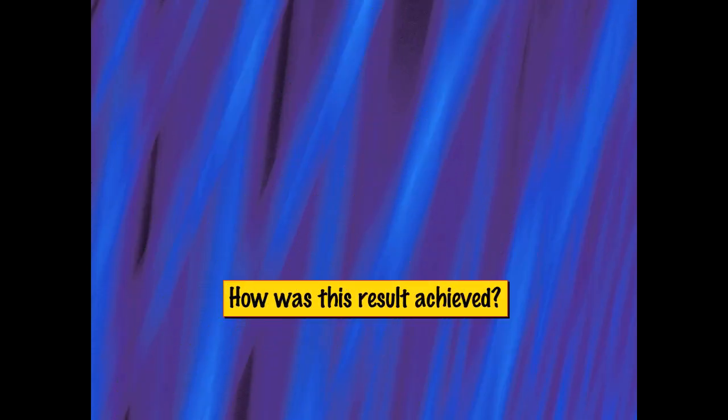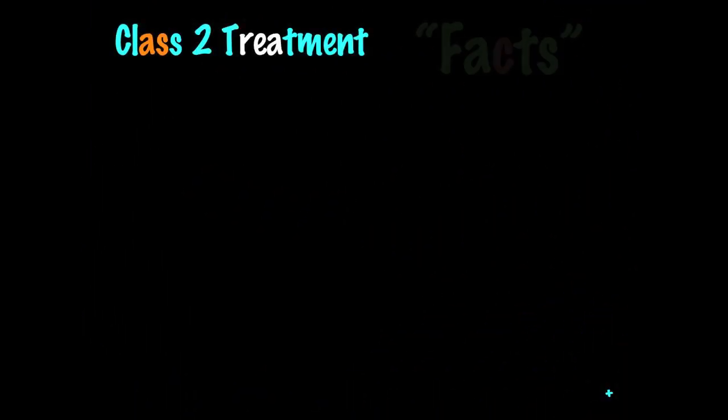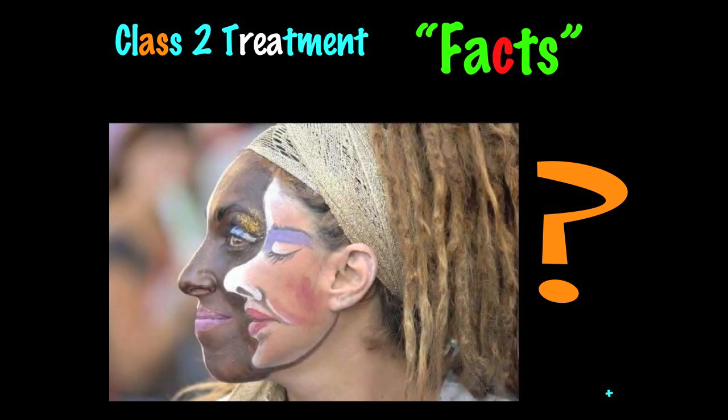Most critically, we'll be looking at various treatment options. How do you think this example was achieved? Do you think this was done by holding the lower jaw forward? Do you think it was done by moving the upper molars backward — something like a headgear, for example? Do you think it was treated with a removable device? Or do you think it makes no difference? There are some rather interesting facts that we'll take a look at in Class II treatment.